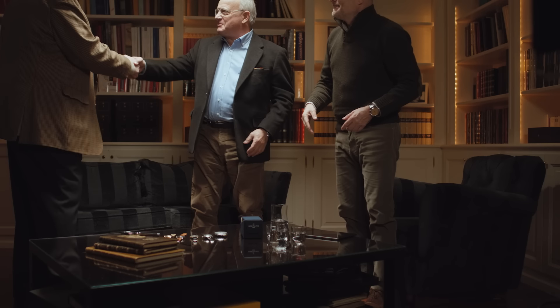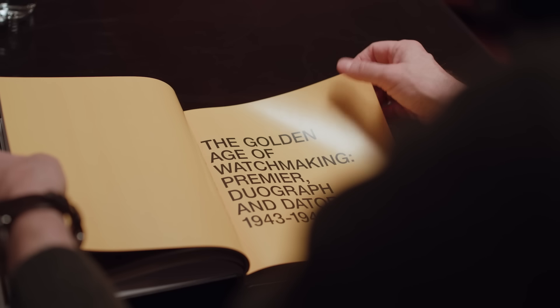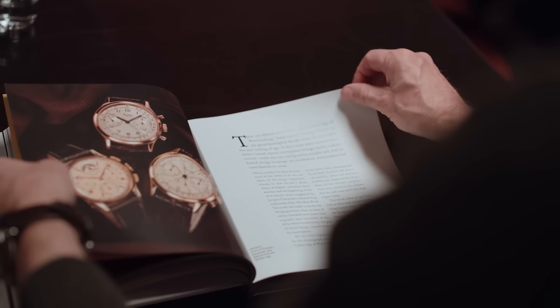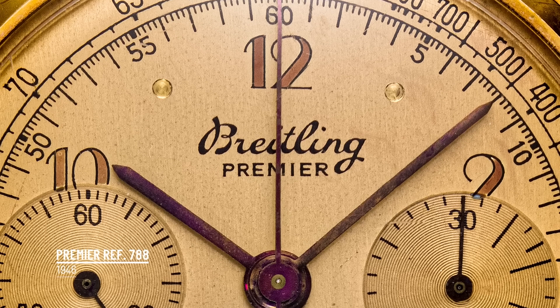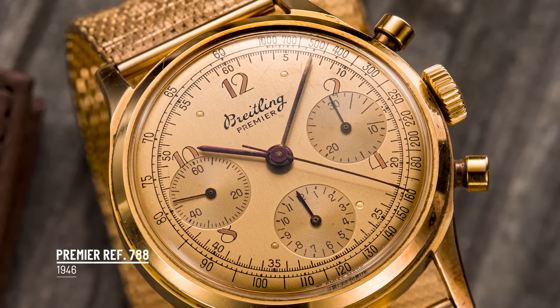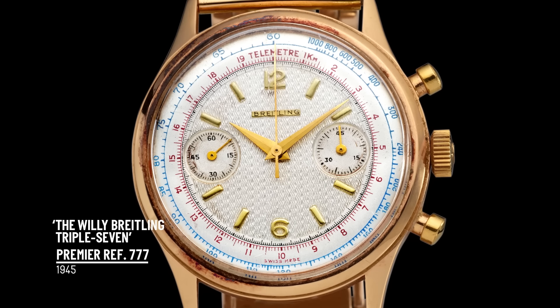Hey Fred, what a pleasure! Ladies and gentlemen, let me introduce to you Fred Mandelbaum, one of the most prominent collectors of Breitling chronographs. He just finished his book, The Premier Story. This is part of the Watch Story series that covers some of history's most iconic watches, of which the Premier definitely is one. Premier is French for first, but Willy also used it in the sense of top of the line. What I hope readers appreciate is the close link between Breitling and the chronograph.